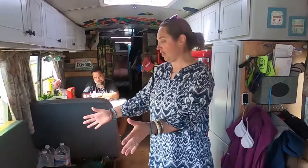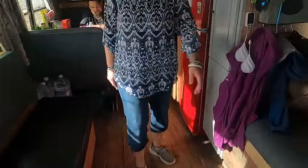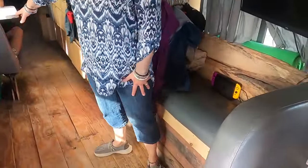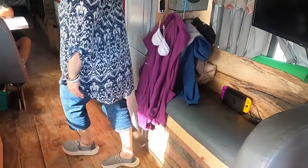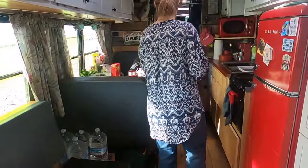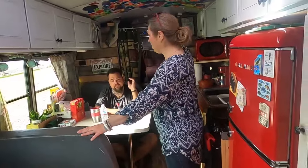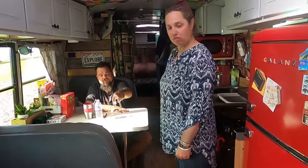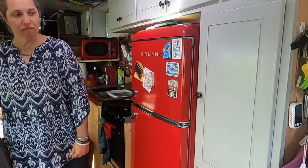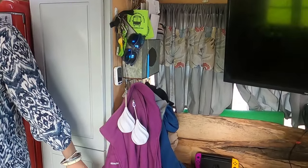So we've changed a few things. We used to have a couch here — this works much better, it has storage and we can have friends in. We only kept three original seats: two here, these two and one in the back, and one of the covers right there.